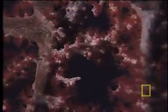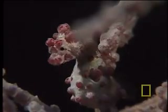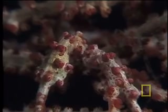It's also where the Pygmy Seahorse will spend its life. The color of the fish matches the Gorgonian almost exactly, and the bulbous knob-like thingies on the seahorse's body look very similar to the polyps of the Gorgonian.